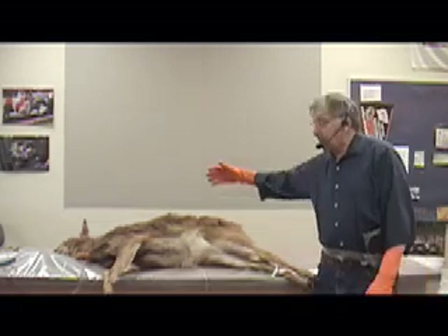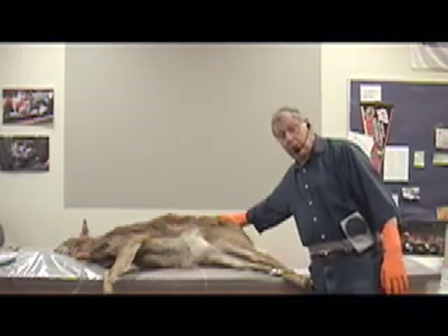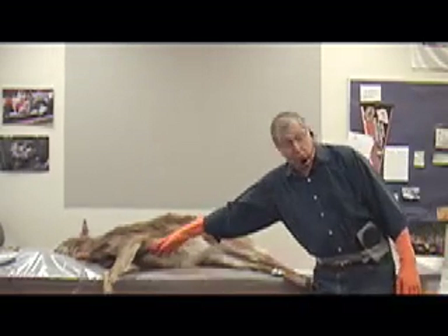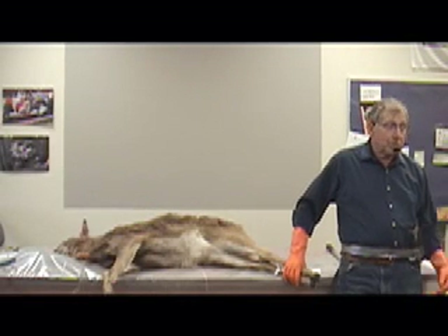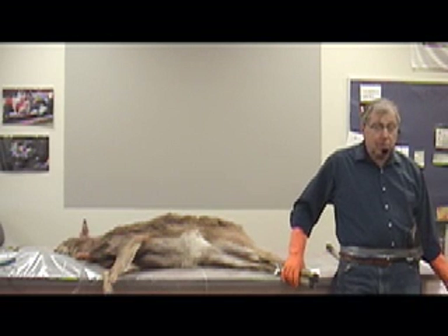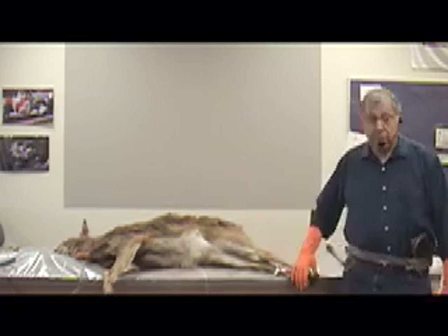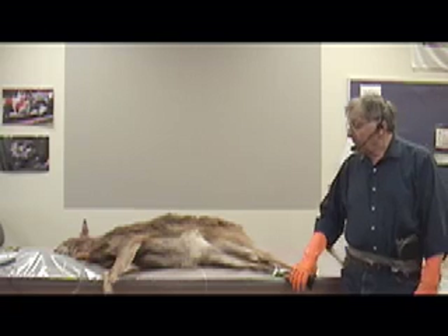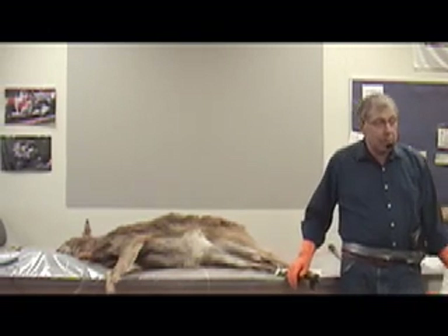The skin on the back, from about here across the back, is the good part. The skin on the stomach is so thin they sometimes use it to make gloves and purses, but not jackets — it's just too thin. So only part of that skin is usable for the hide.